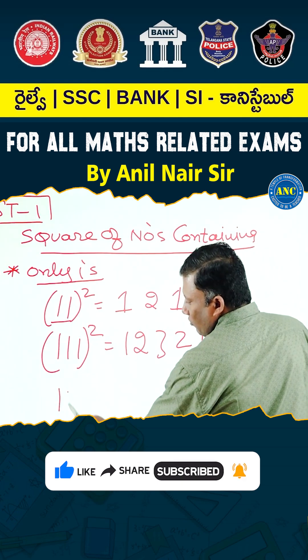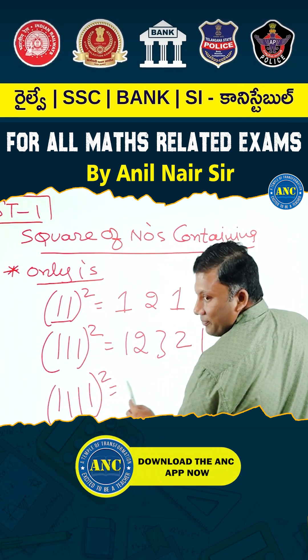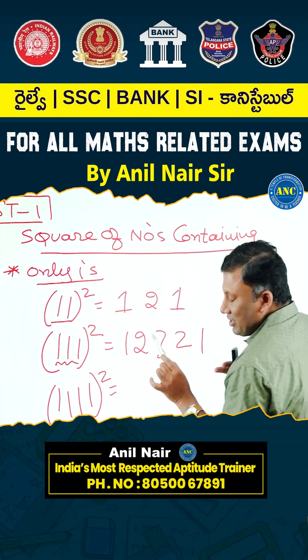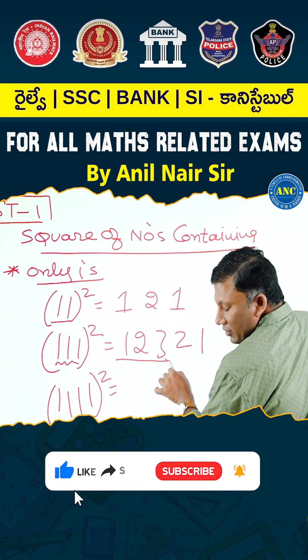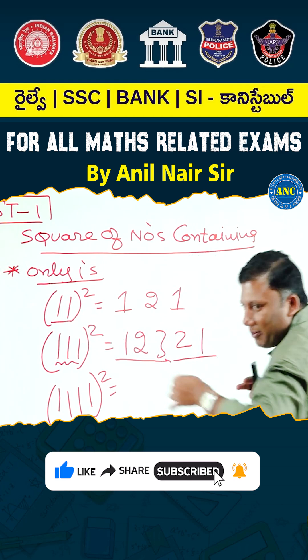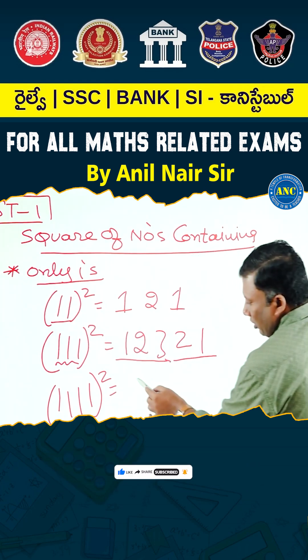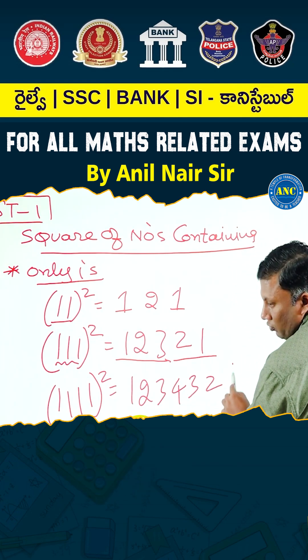Suppose if it is 1, 2, 3, 4 — 1111 squared — what will be the answer? Again I am repeating: how many ones are there? Three ones... go up to how many ones are there and come back to 1. How many ones are there in this number? 4. So: 1, 2, 3, 4, 3, 2, 1.